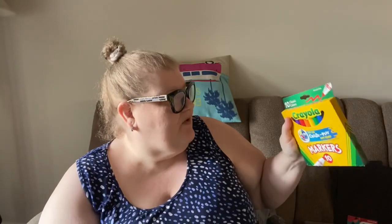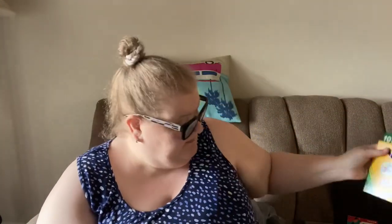They had 10 classic Crayola broad line markers - it's just like the old-fashioned markers we always had when I was a nursery school teacher. Every two years we used to get this mega box and the kids would beg for new markers. It comes in all of your primary, secondary, black and brown colors.